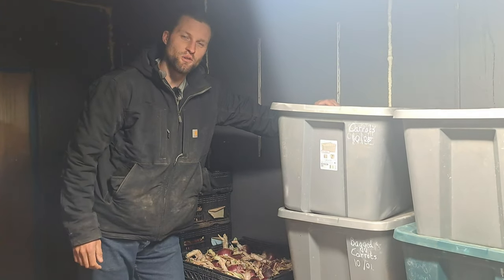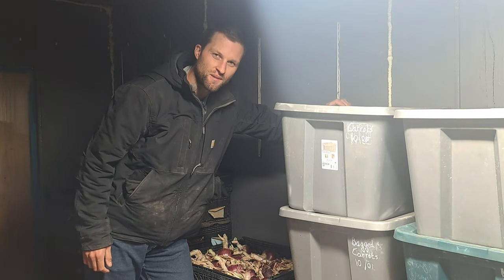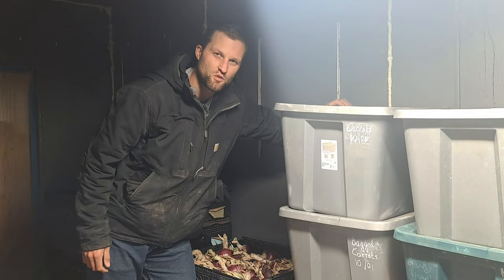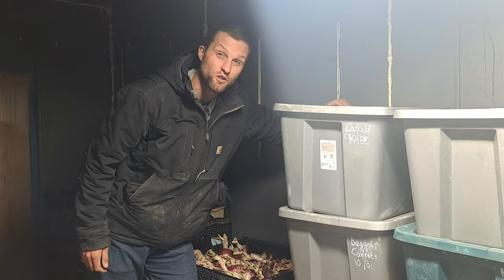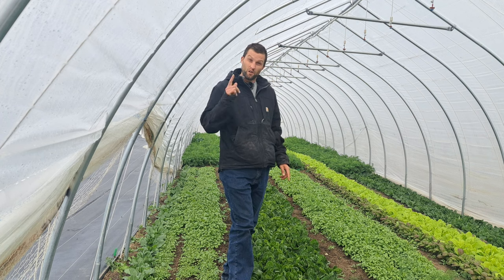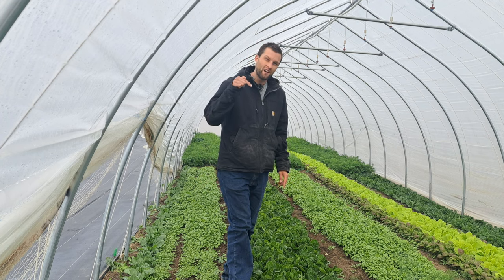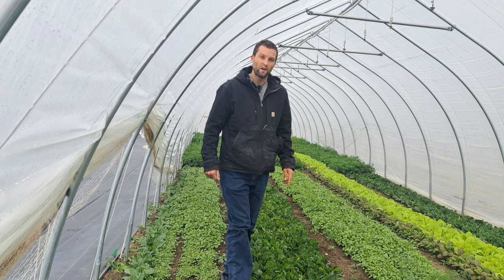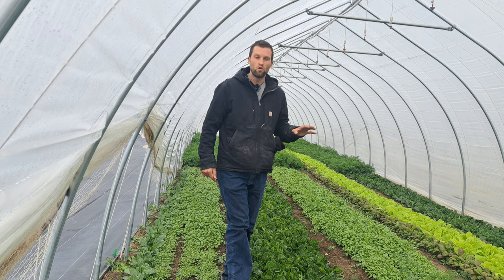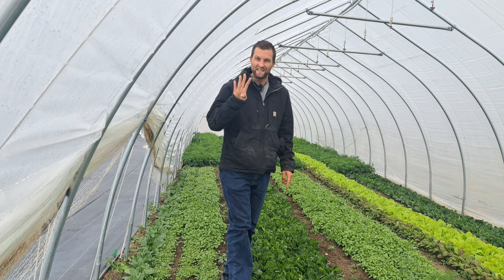I'm Zach Buckle. I own Farm Table West, which is a one-third of an acre vegetable farm outside Cody, Wyoming, and we harvest fresh food 12 months a year in our 120-day growing season. If you're serious about growing your own food in your backyard, check out my free garden starter guide at the link in the description below, where I go over how to set up an easy, no-dig version of this farm in your backyard in four easy steps.